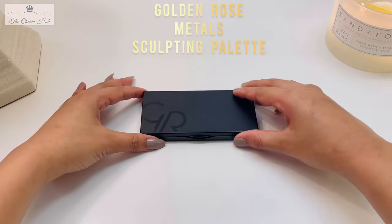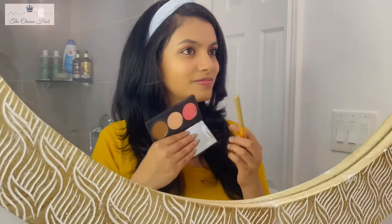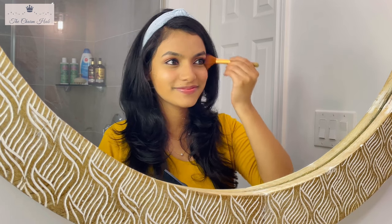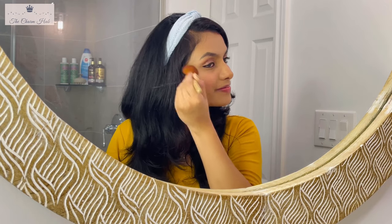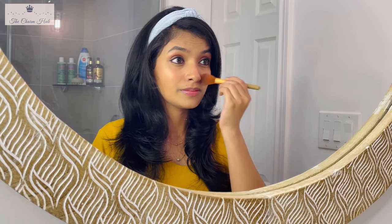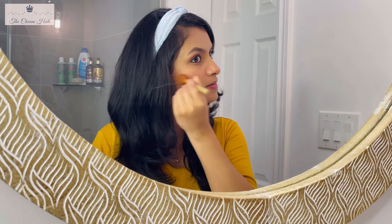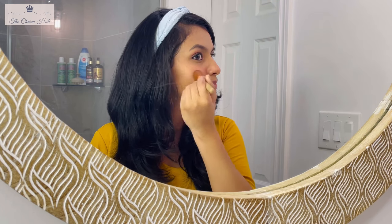For blush, I'm using the blush from the Golden Rose palette, applied to the apples of the cheeks. I love that this blush has a slight shine to it. Blush comes in various pinks and gives a flush of color to the cheeks, helping sculpt the face and lift the cheekbones. That completes the sculpting the face step.